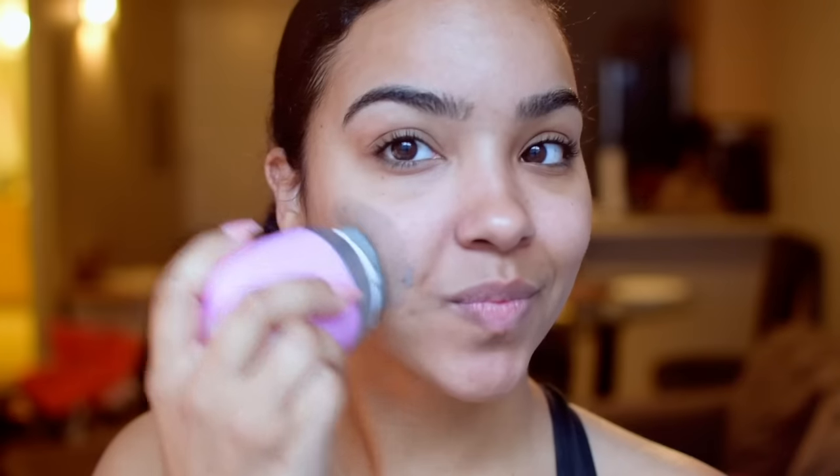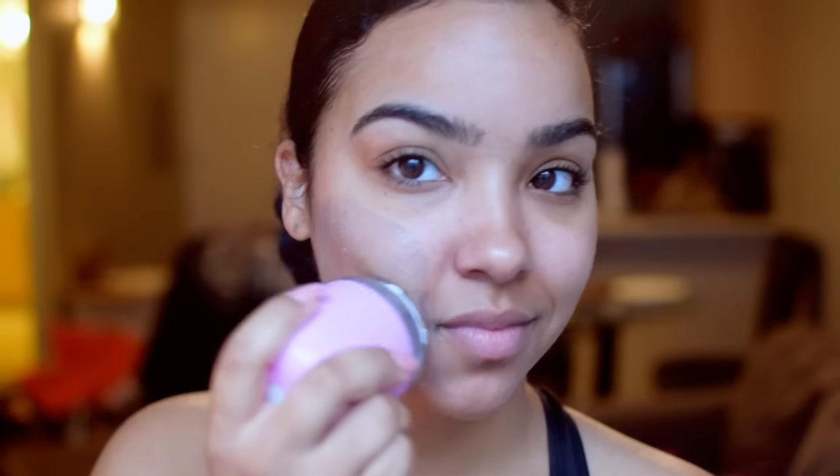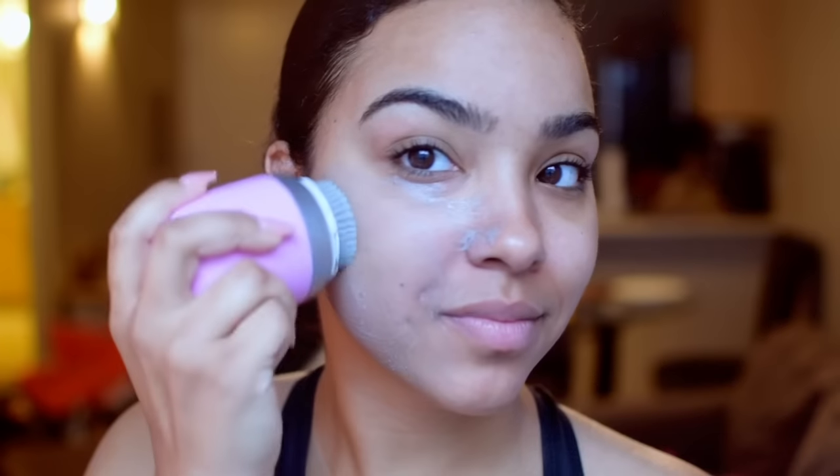I never realized how awesome bar soaps are on this brush instead of using your regular creamed cleanser. I started using different bars to actually cleanse my face and I'm loving this one from Erno Laszlo. But really any bar of soap that's really gentle on your skin is great with this brush. And on a regular day, I would just stop here and add moisturizer.